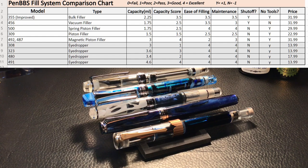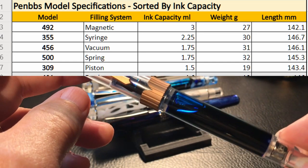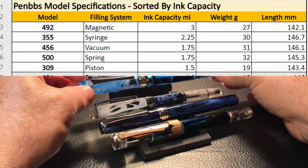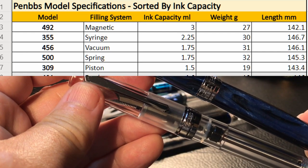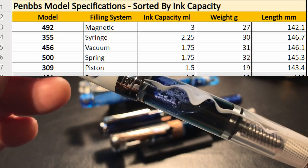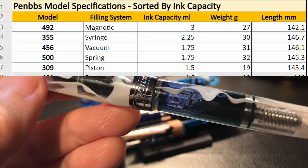Here is a spreadsheet I created to do the data analytics. In terms of ink capacity, the 492 is on top with a full 3.0 milliliters of ink. The 355 comes next at 2.25 milliliters, followed by the 456 and the 500 which are tied at 1.75 milliliters each. The 309 is last at 1.5 milliliters of ink. That is to be expected of the 309, as most piston fillers use up a lot of space for the piston mechanism, which takes away from ink capacity.